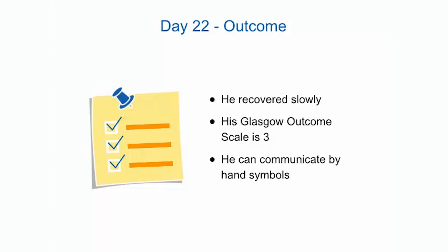After 6 months, his Glasgow Outcome Scale score was 3, indicating severe disability. He communicates with his family and caregivers by hand symbols, is still tracheotomized and fed via gastrostomy, and is not able to sit or stand.